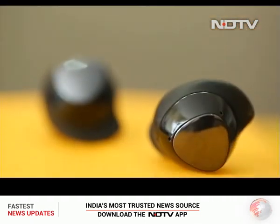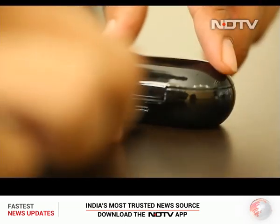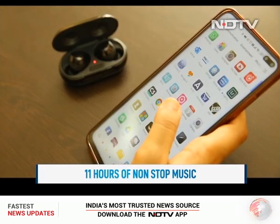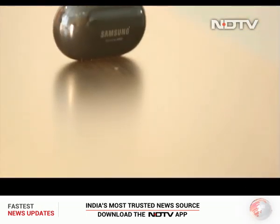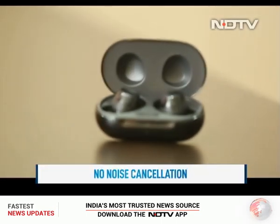There is a three-mic setup for loud and clear voice calls in any surrounding. The battery life steals the show as it offers up to 11 hours of non-stop music on a single charge, and the case gives an additional charge. The big bummer is that there is no noise cancellation on board.